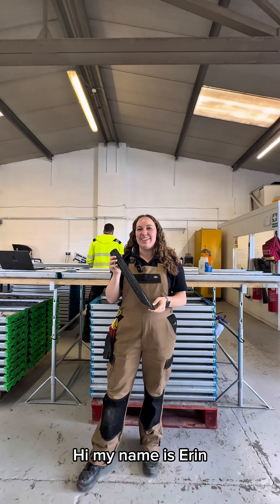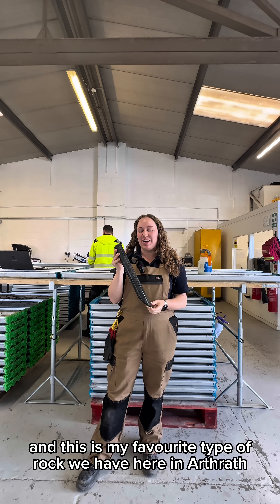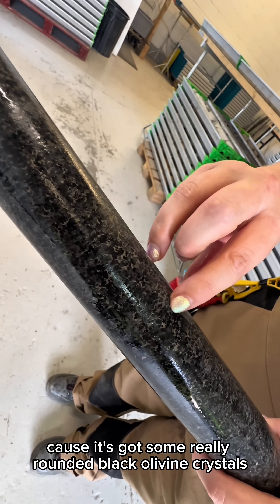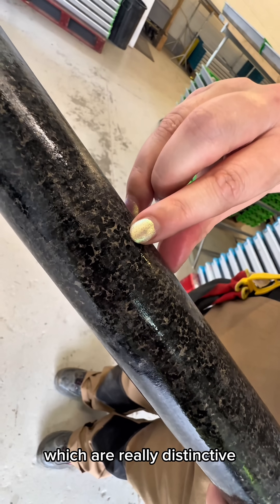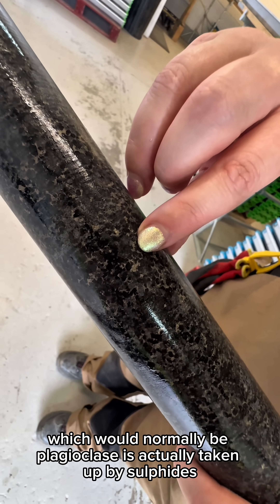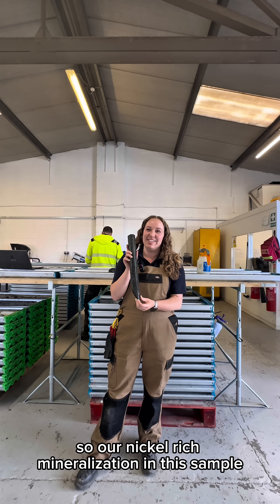Hi, my name's Erin, I'm an exploration geologist and this is my favourite type of rock we have here in Arthrath. It's a mineralised olivine norite and I really like it because it's got some really rounded black olivine crystals, which are really distinctive, and all of the interstitial area, which would normally be plagioclase, is actually taken up by sulphides — so our nickel-rich mineralisation in this sample.